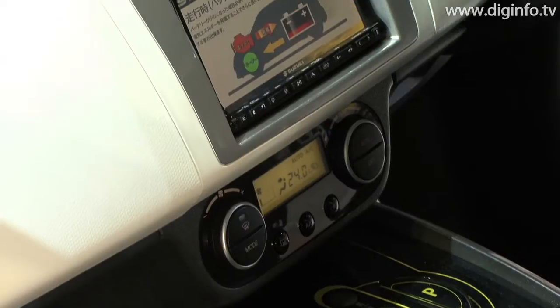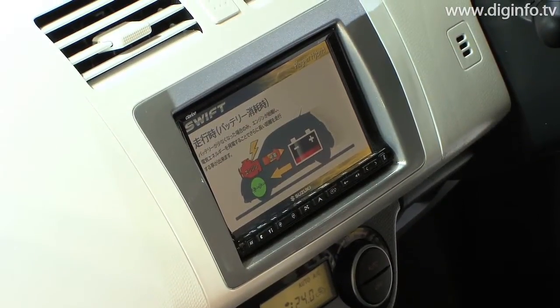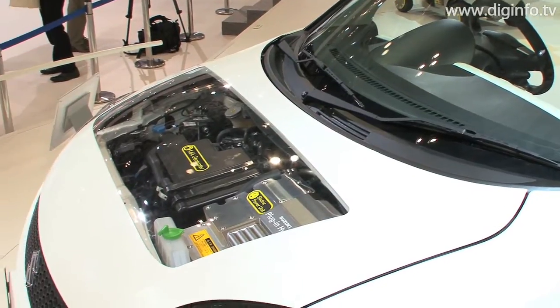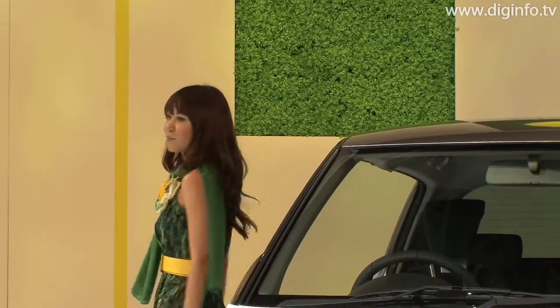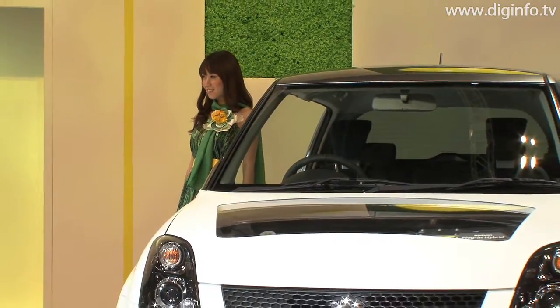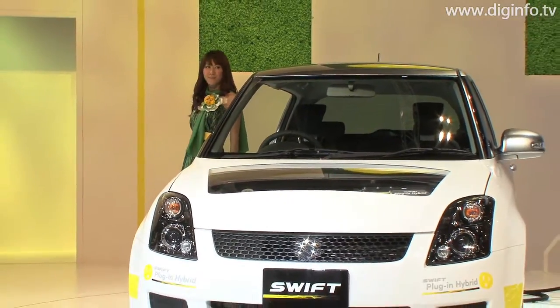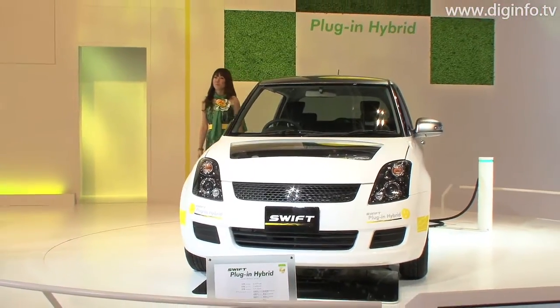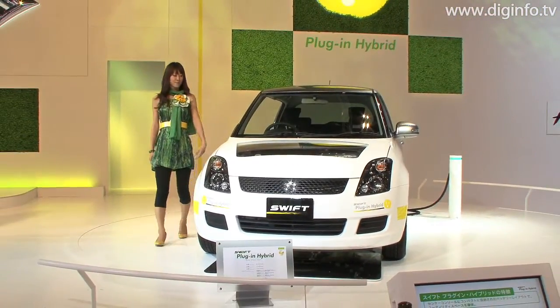When the battery runs low, an engine commonly used in many vehicles powers the generator that charges the battery. This means the SWIFT Plug-In Hybrid not only meets the needs of the many people who drive no more than 20km each day, but also saves users from worrying about being stranded or having to search for a charging stand if the battery runs low.